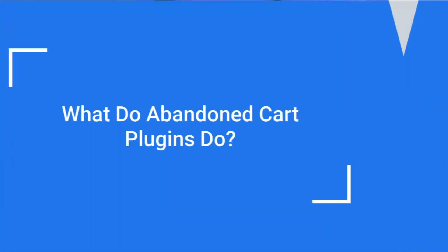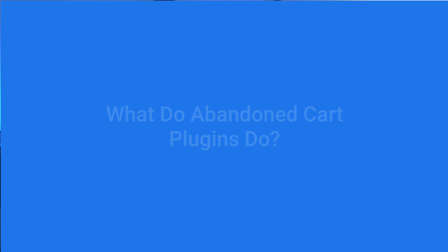This is where the plugins in this list really come in handy. You can use pop-up messages, special email reminders, and incentives like discounts, coupons, and messages to those who've abandoned their shopping carts. Plus, you can easily create fully featured product pages to make your checkout pages more visually attractive. So let's get right into the list.